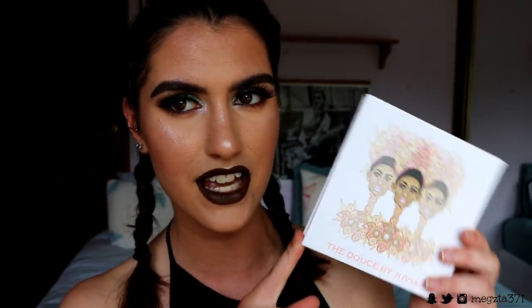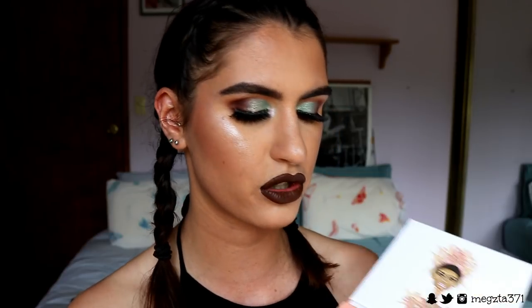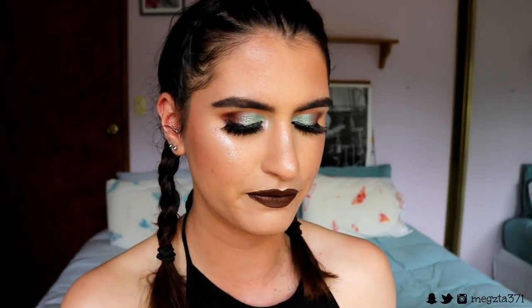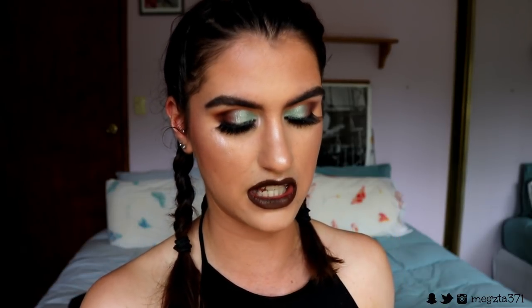Hey guys and welcome back to my channel. Today I've done this super Christmas tree inspired makeup look using the Juvia's Place Deuce Deuce palette. It's super gorgeous — there are so many festive eyeshadow colors, some gorgeous shimmers, gorgeous pinks, and the greens are what I played with today. I hope you guys enjoyed this video; if you do, make sure you give it a big thumbs up — that really helps me out so I know what tutorials you like to see.